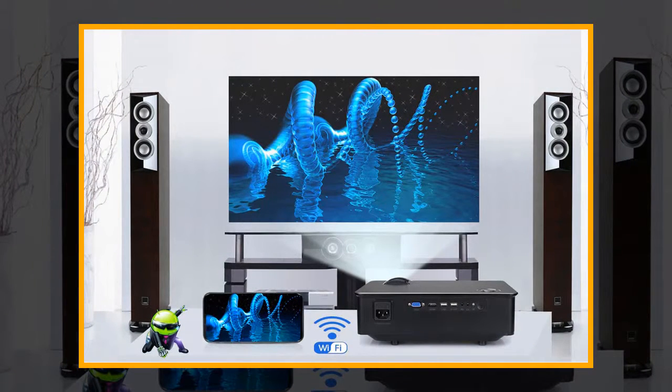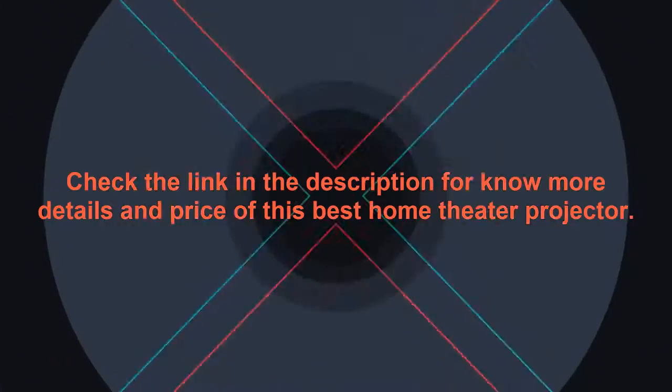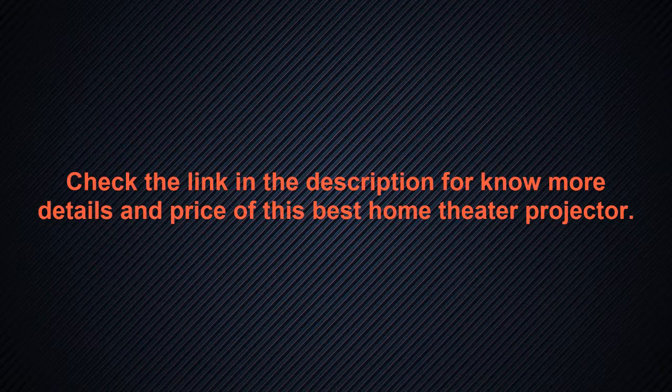The best projection distance supports 100-inch and 120-inch screens in full HD 1920x1080 resolution, so you can display your ideas in full HD quality — like an IMAX theater in your home. Check the link in the description for more details and the price of this best home theater projector.